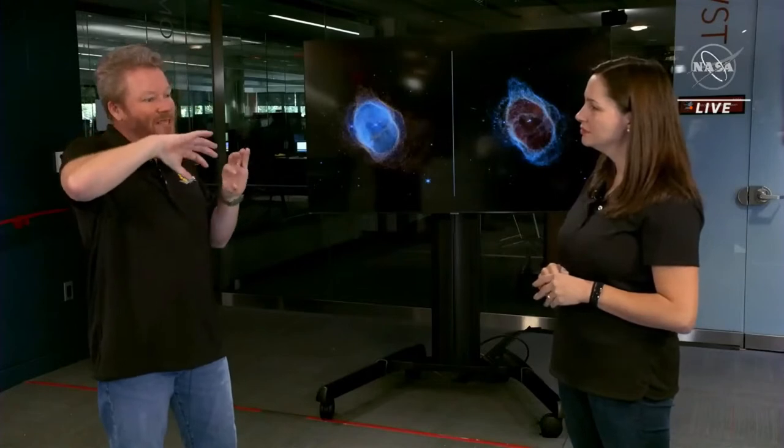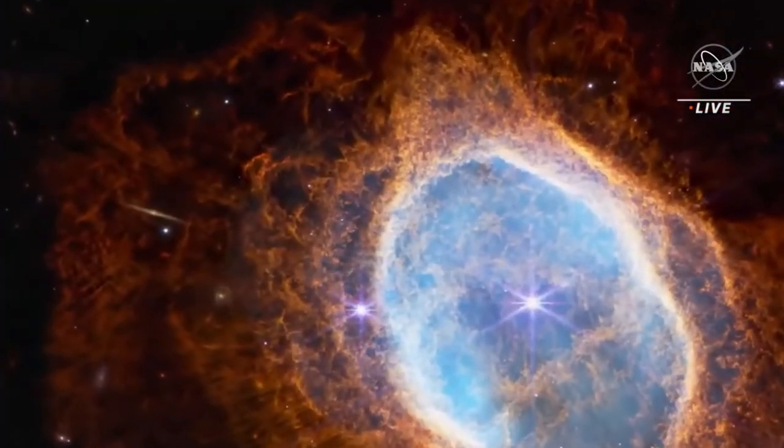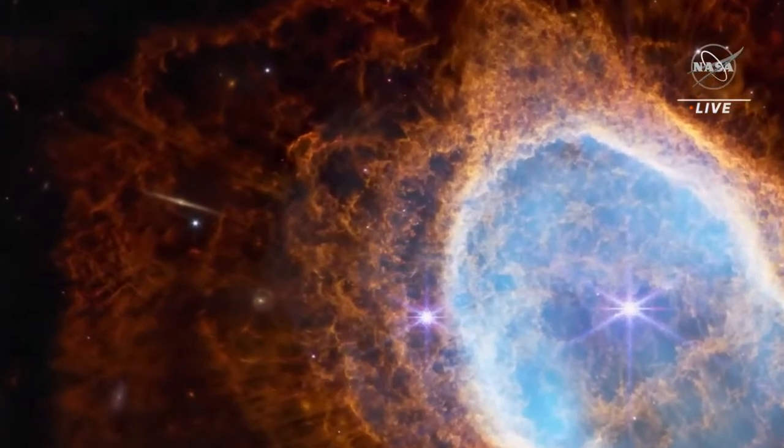What about these rays that I'm seeing in this image? There are also rays in the outer regions. These are holes in the inner nebula that are actually allowing the central star's light to come out and light it up — like patchy clouds with the sun shining through. That's so cool.